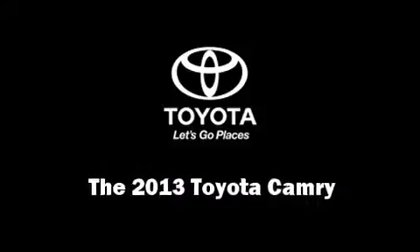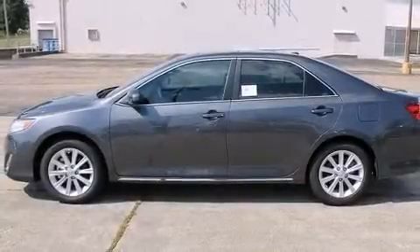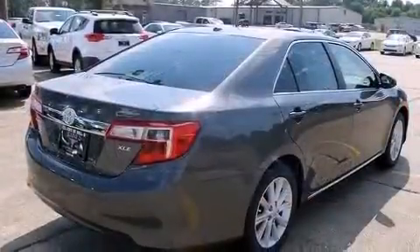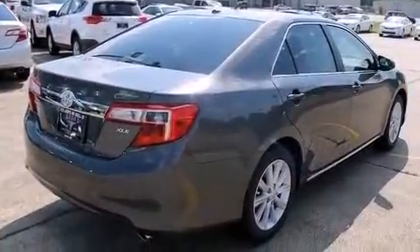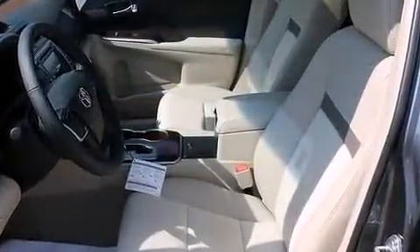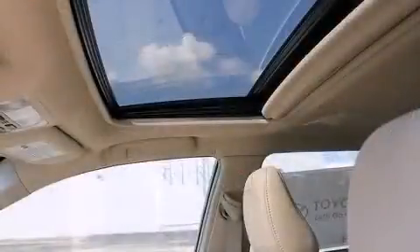The 2013 Toyota Camry. This four-door, five-passenger sedan leads among competitors in its segment. Under the hood, you'll find a six-cylinder engine with more than 250 horsepower, providing a smooth and predictable driving experience.